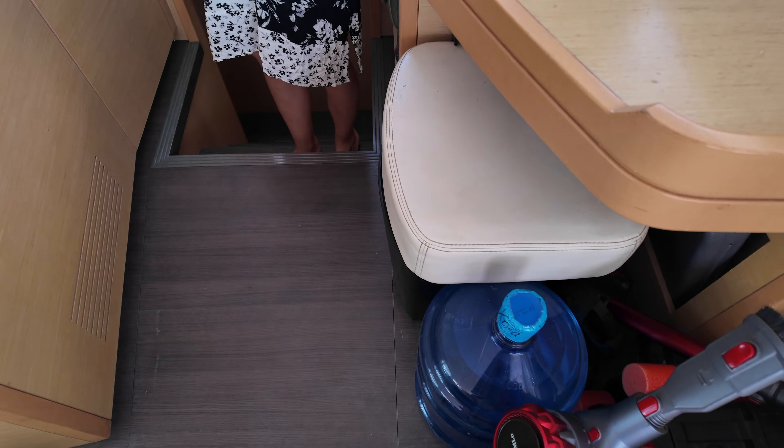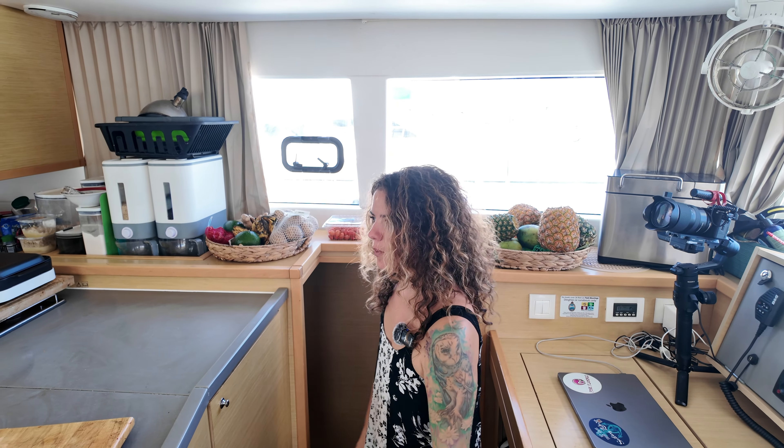Hey guys, welcome to Pink Flamingo, our much anticipated boat tour of our Lagoon 450F. We are a family of five living full-time on our sailboat, plus our dog. We can't wait to show you our home.